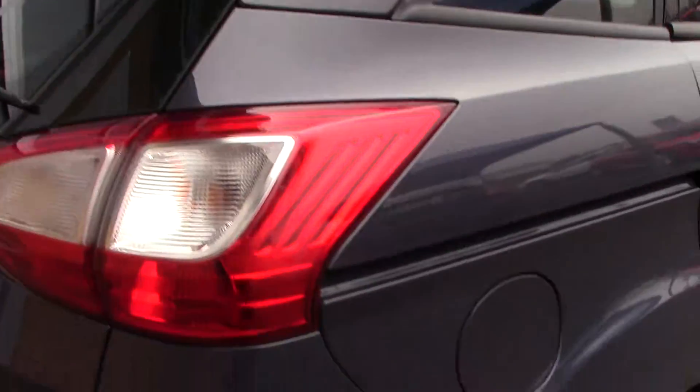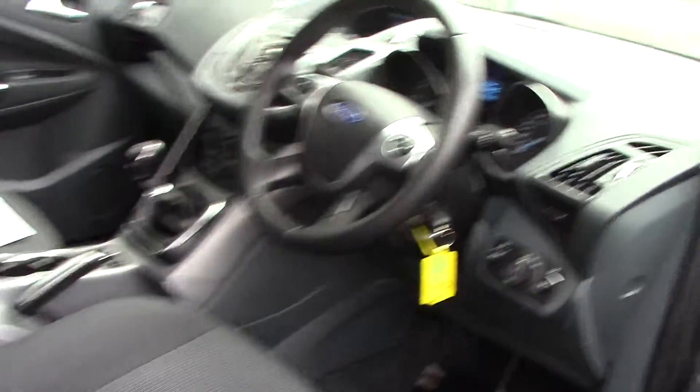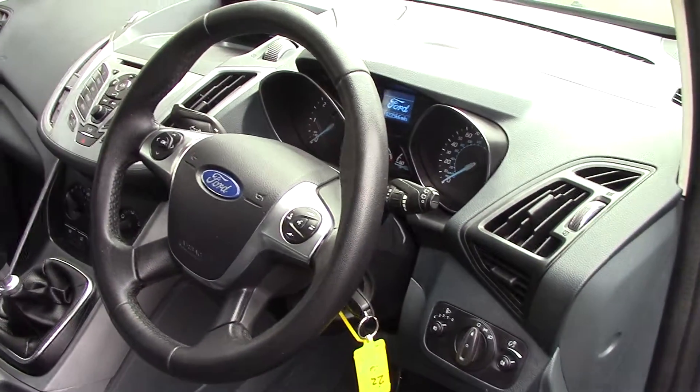This vehicle also comes with our free 3-year parts and labour guarantee. As we make our way towards the driver's side of the vehicle, we can get a look at all of the various instruments, as well as this grey cloth seat interior.